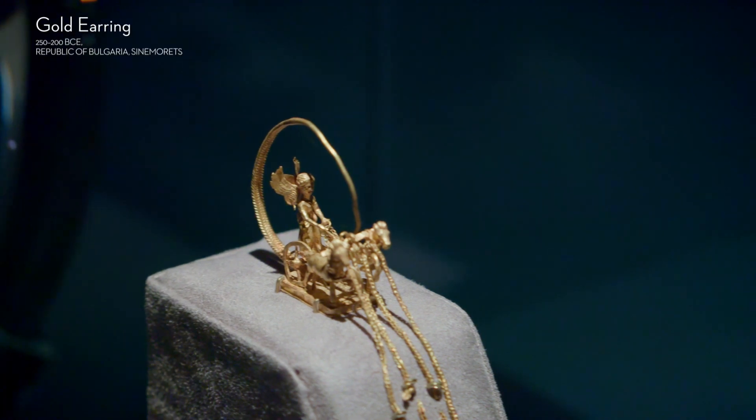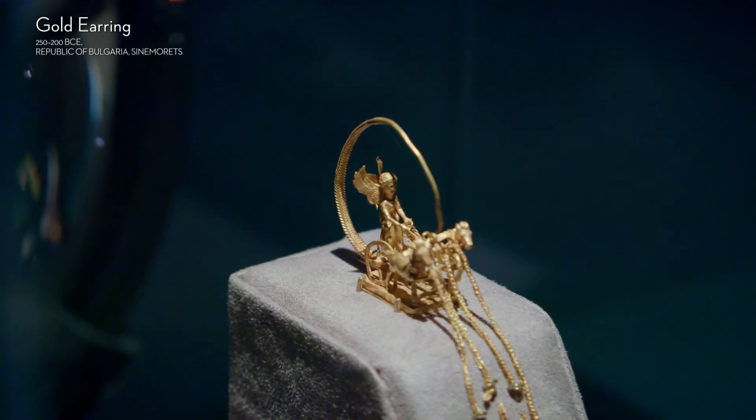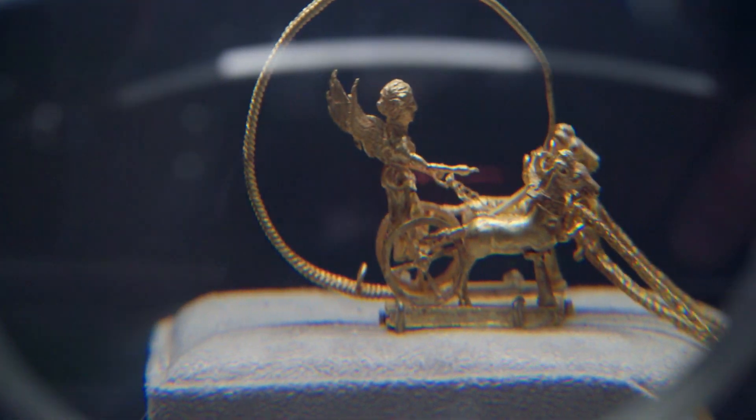This object, the earring, purely on the most superficial level, it's absolutely beautiful. It's that idea — good things come in small packages. Here we have the earring presented behind a magnifying glass, which lets visitors really see the detail.